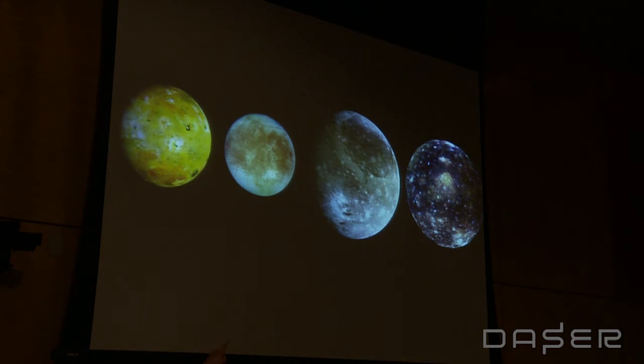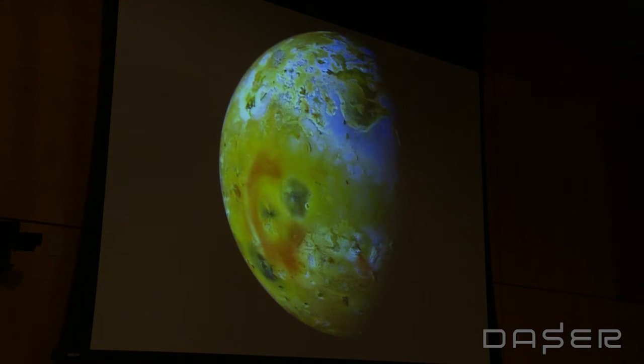Jupiter has over 60 moons, but these four are so big that Galileo could see them even with a factor of 10 magnification. Some of them are incredibly significant bodies. The third one in the middle is Ganymede, the largest moon in the solar system — very nearly the size of Mars, and bigger than Mercury. The nearest one, Io, the yellow one, is the most volcanically active body in the solar system. At any given moment, there are two to three hundred volcanoes going off on Io. These were not boring dead little worlds, but significant places we'd never seen until we sent an eye out there.